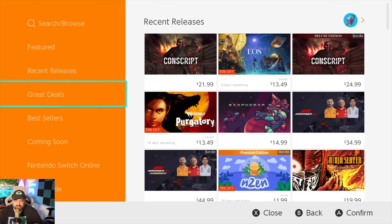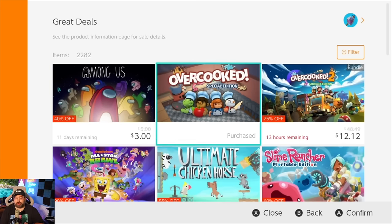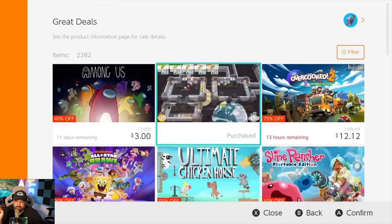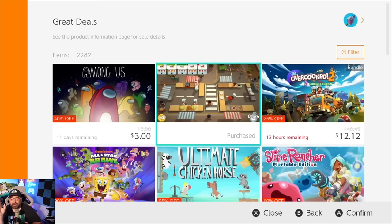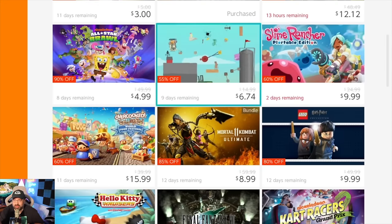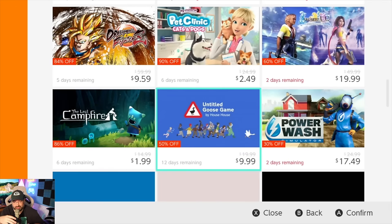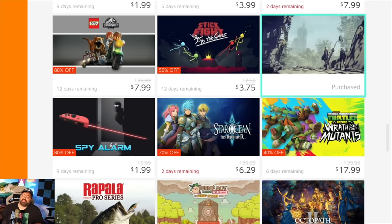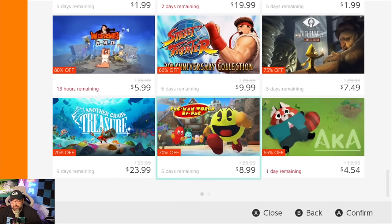There's one thing I want to go to here — Great Deals. Right off the bat, we have Overcooked right here. But why is it appearing in Great Deals for me? I own Overcooked. This is a wasted spot on the Great Deals list. It doesn't help me when I'm browsing the eShop to look at something I already own. And there's NieR: Automata — why is this popping up? I own that. It's just a waste of a spot in the Great Deals section.